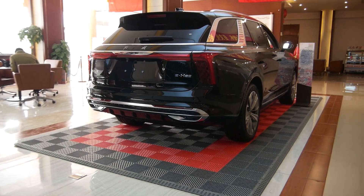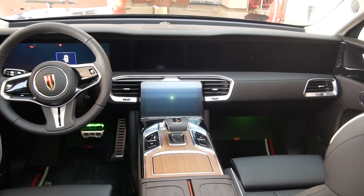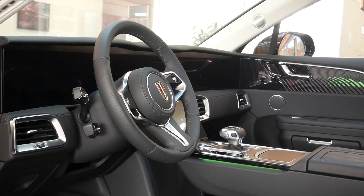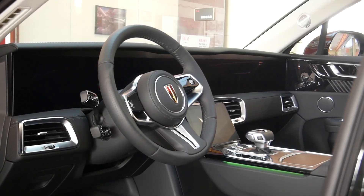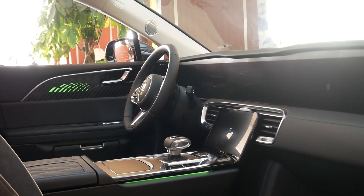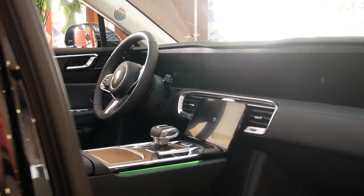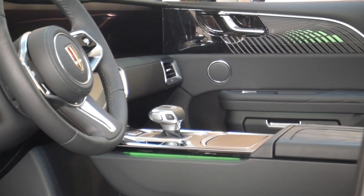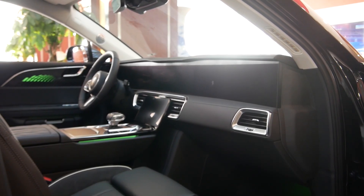Length, width, and height reach 5209 × 2010 × 1731 mm, with a wheelbase of 3110 mm. With 8 core charm points and as many as 564 patented technologies, it has become a masterpiece of independent technology of the new Red Flag mass production model, and has defined the highest standard of the independent brand pure electric SUV.